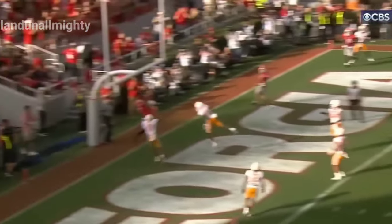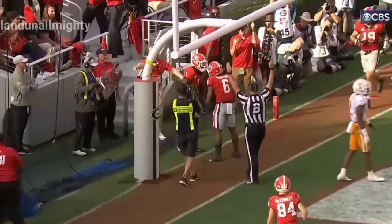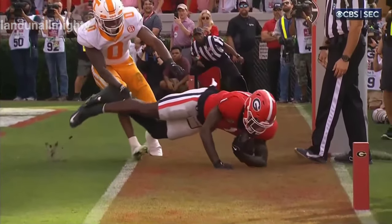Bennett looks left, goes high. Touchdown. Rosa — he's got one foot down, he's got two feet down. That's all you need.